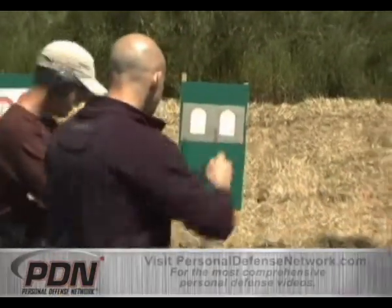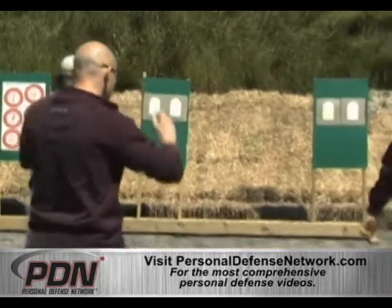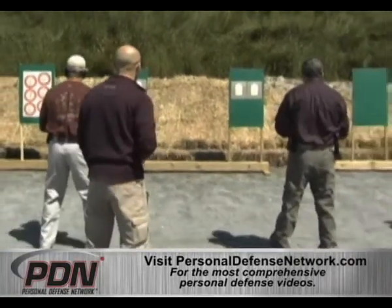You ready, guys? Yes, sir. Excellent. Face down range. Stand by for your commands to fire. Right.